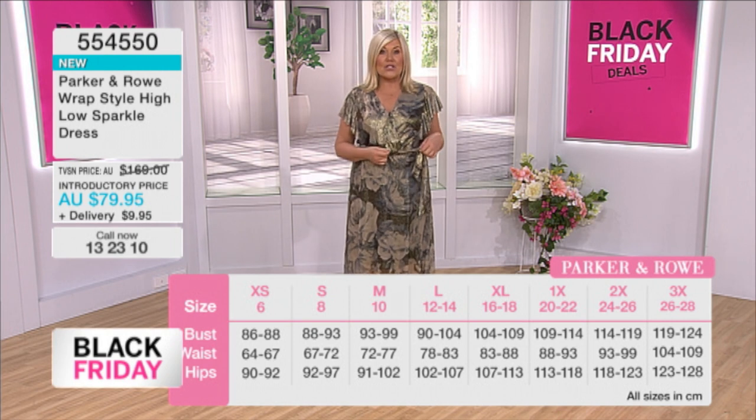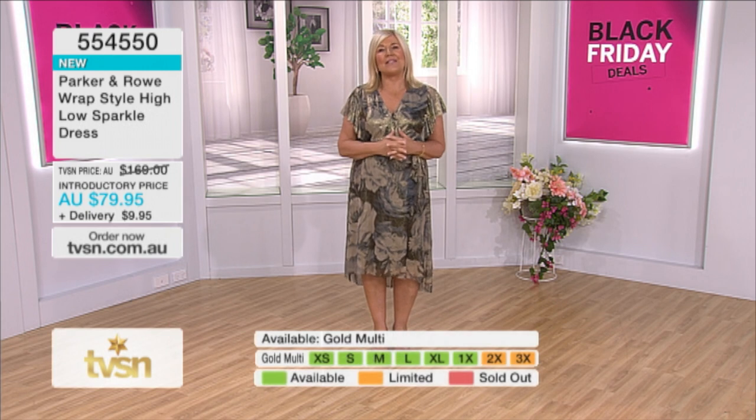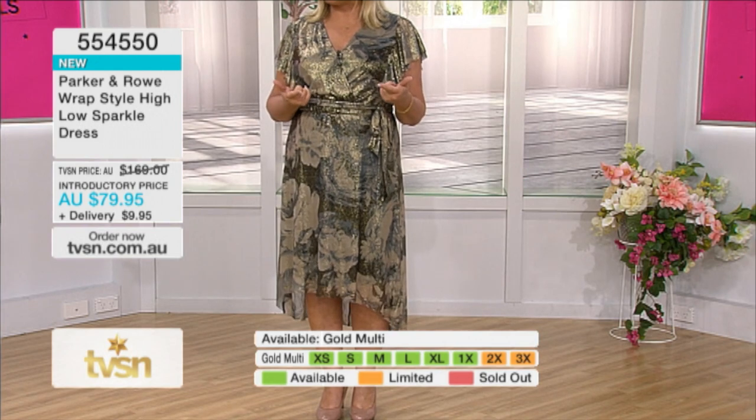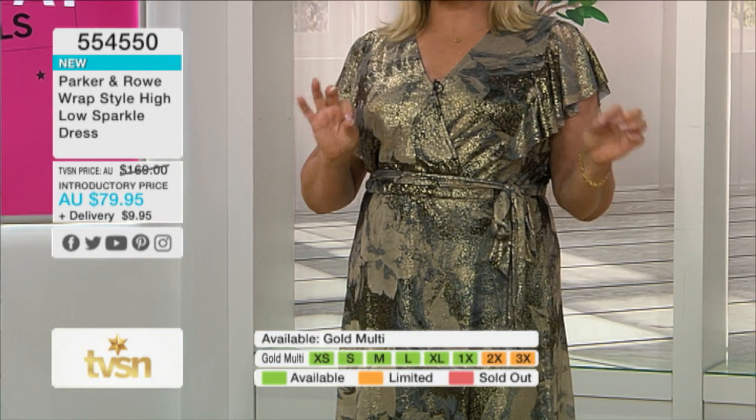You've got that tie waist as well, which is stretchy, so take it or leave it — that's up to you. Set yourself up in style without breaking the bank at $79.95. It does come with our extended money-back guarantee, so get it at home, try it on, and set yourself up for party season.